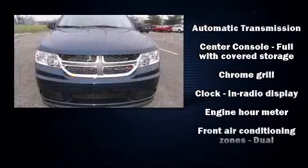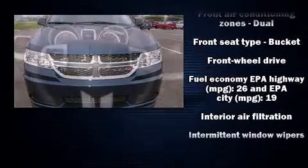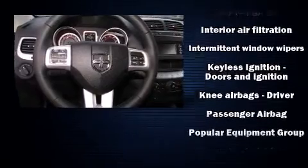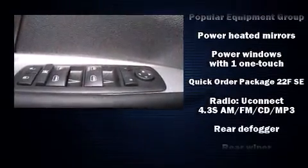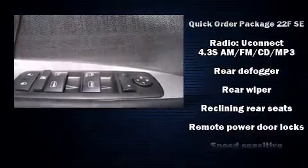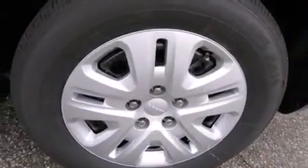Dodge ensures the safety and security of its passengers with equipment such as dual front impact airbags with occupant sensing, traction control, brake assist, anti-whiplash front head restraints, ignition disabling, and four-wheel disc brakes with ABS.